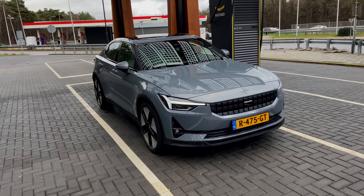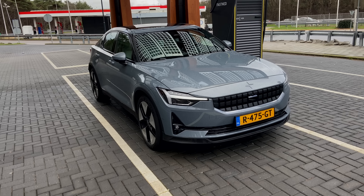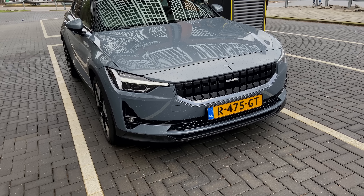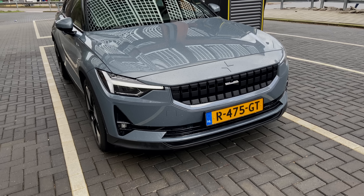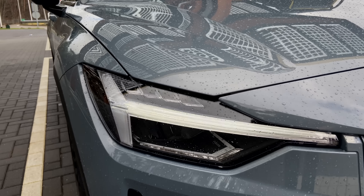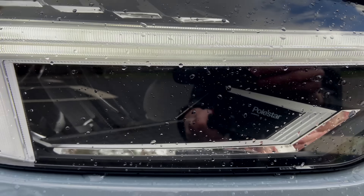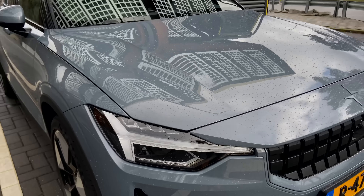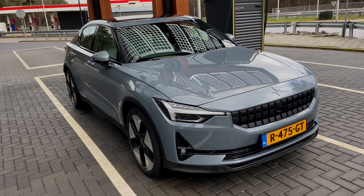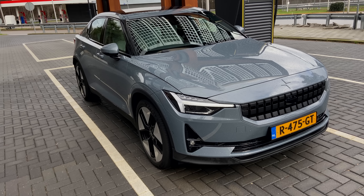Welcome to the 2023 Polestar 2 — what a stunner. Let's go for a walk-around on the exterior and later the interior as well. On the front, not that much has changed from the typical Polestar 2 — the familiar Thor hammer lamps, and this one has the pixel LED headlights. They are amazing; I also have them on my Volvo C40. You can basically always run them on automatic high beam because they are so intelligent they always do a proper job.